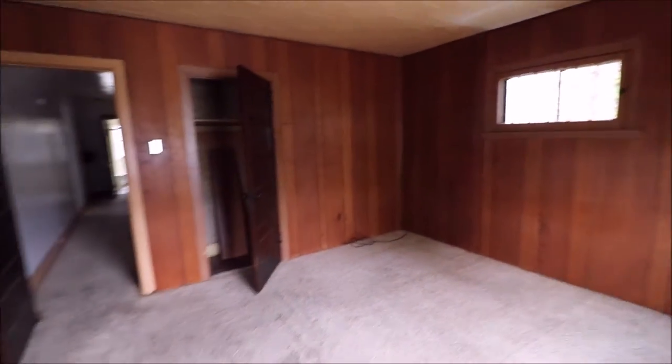Now going down the hallway to the third bedroom. Nice little hall closet to store stuff. Closet, looking out the front. Nice sized bedroom.